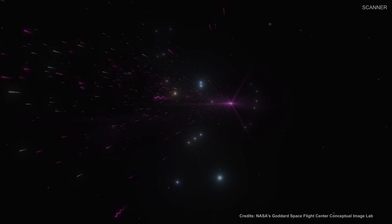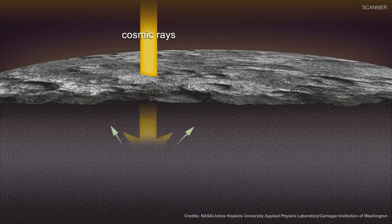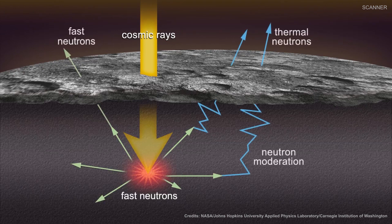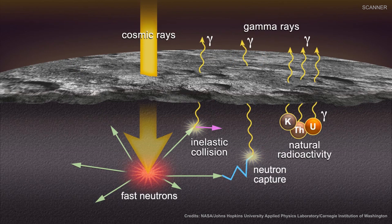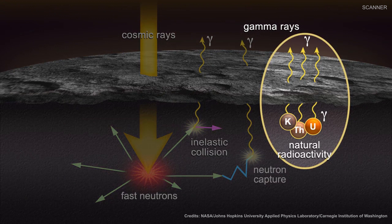When high-energy cosmic rays collide with an atom on the asteroid's surface, the collision removes neutrons from the atom's nucleus. Some of the dislodged neutrons can then collide with the nuclei of other atoms, giving energy to them. When these nuclei return to their normal energy state, they can give off gamma rays. Some elements like potassium, uranium, and thorium are naturally radioactive and give off gamma rays as they decay, but all elements can be excited by collisions with cosmic rays to produce gamma rays.